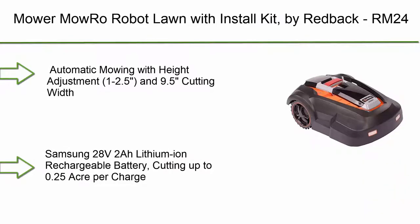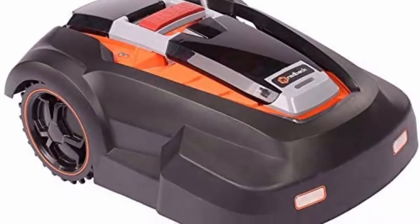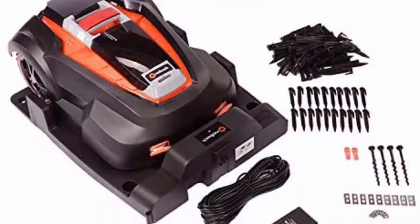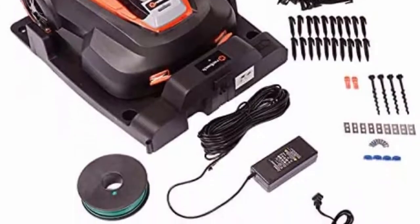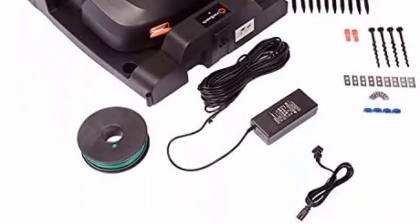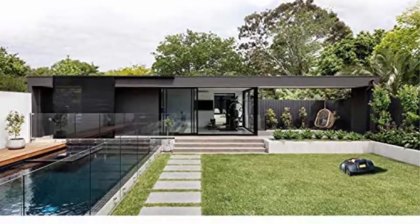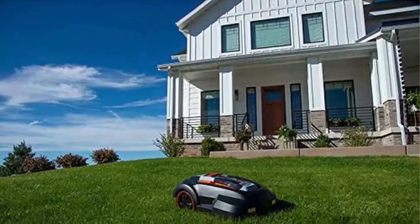Top 4: Mow Roo Robot Lawn Mower with Install Kit by Redback. Automatic mowing with height adjustment, 1–2.5 inch cutting height and 9.5 inch cutting width. 28V lithium-ion rechargeable battery, cutting up to 0.25 acre per charge. Brushless motors and quiet operation at 65 dB.